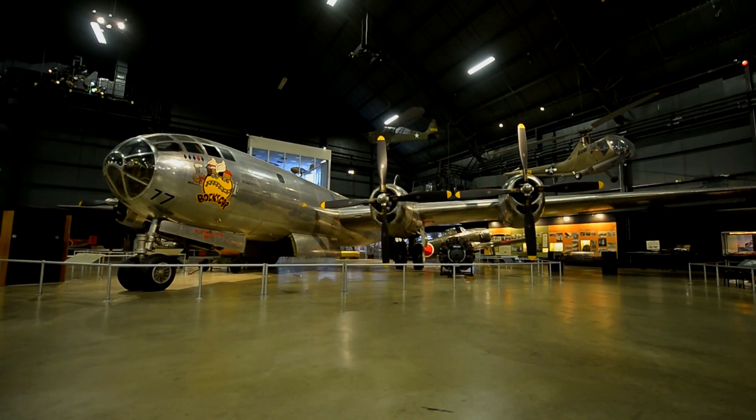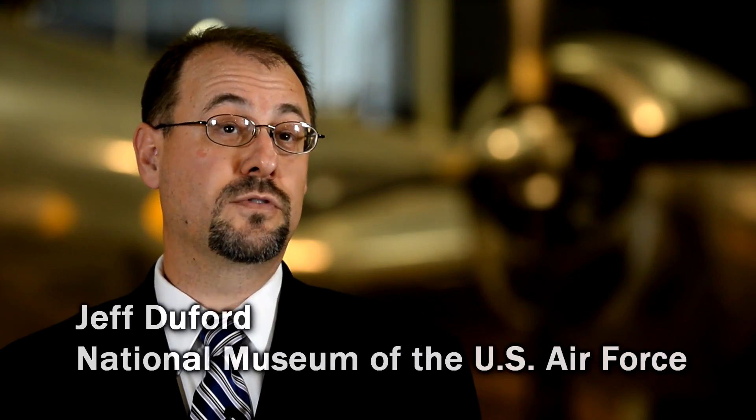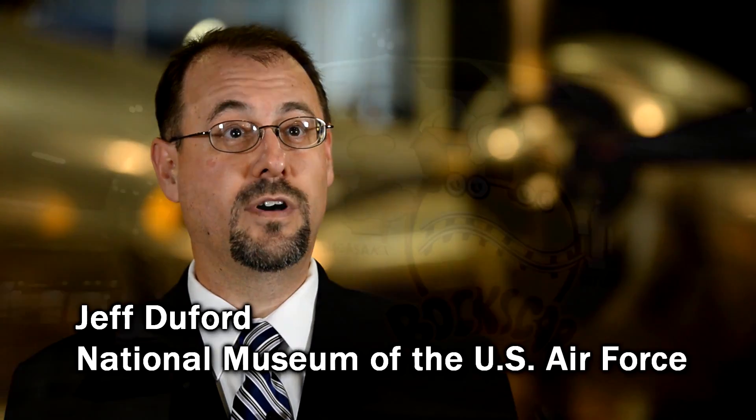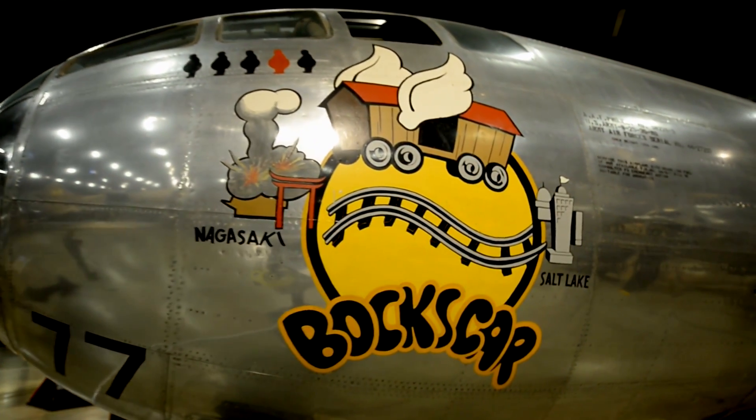The aircraft behind me is the B-29 Bockscar. This airplane ended World War II. It dropped an atomic bomb on Nagasaki on August 9th, 1945. This airplane is significant because even though it dropped the second atomic bomb, the war wasn't ended after the first bomb was dropped.